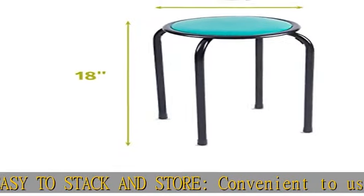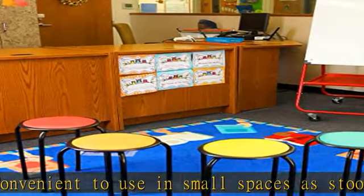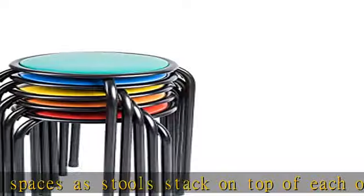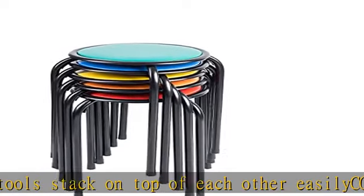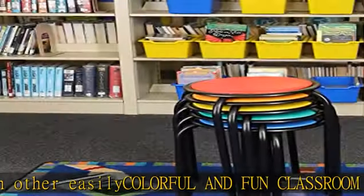Space-saving assortment. Stool dimensions: 18H with seat diameter 11.75 and 250 pounds weight capacity. Check the description to get this product today at the best price.